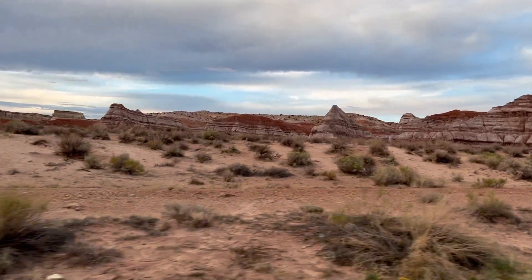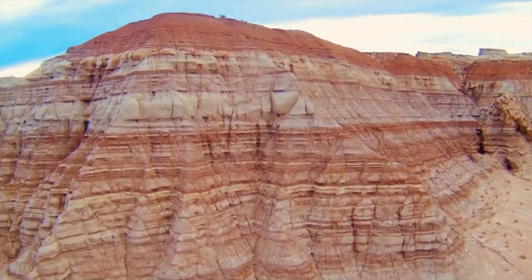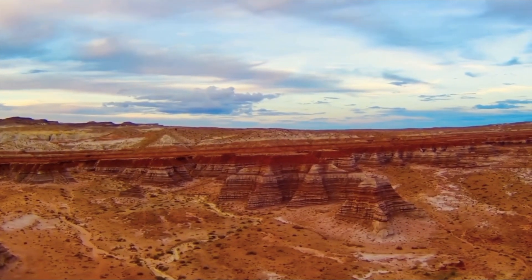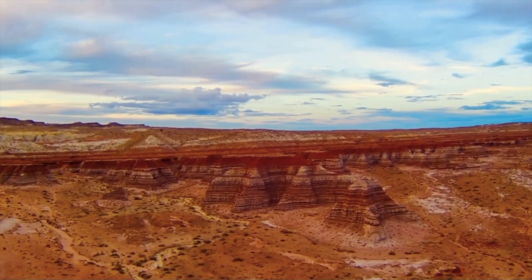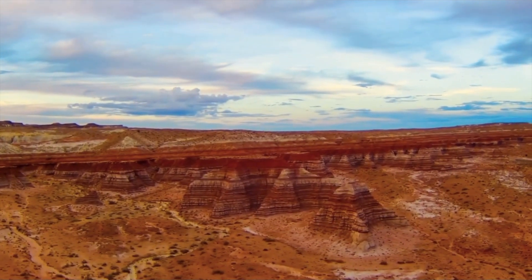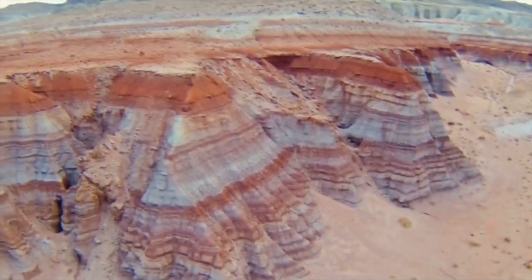It is called a staircase because the five steps that make the monument up are cliffs. The entire area is barren with sand and stone with little to no vegetation. The monument is mainly known for its good trails for biking and hiking.